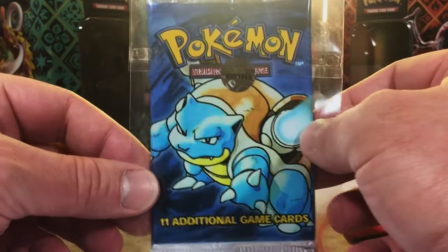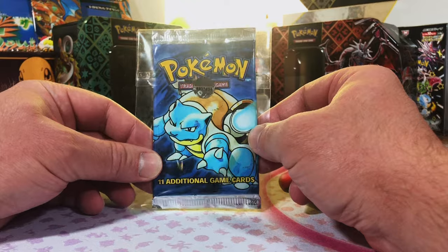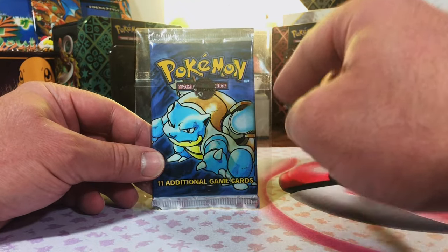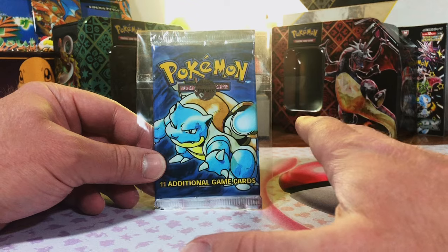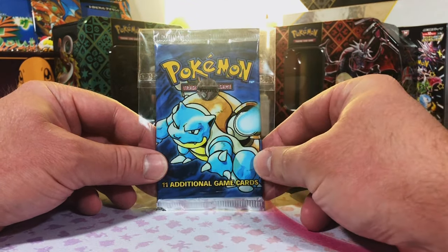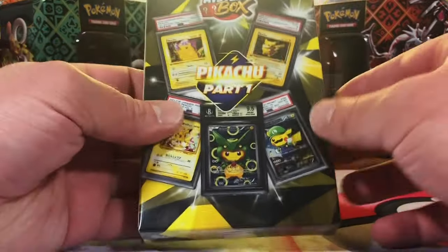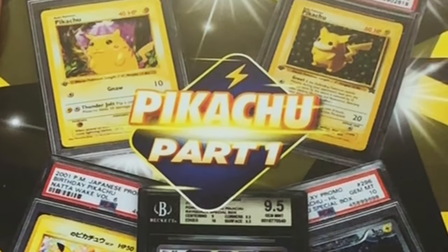We got another base set unlimited pack! Hey everybody, welcome to the channel. At 21 grams it's not a guarantee — it's considered heavy, high likelihood that there's a holo in here, but it's not guaranteed. Let's see what we got, but first we're going to warm up with an iconic mystery box.